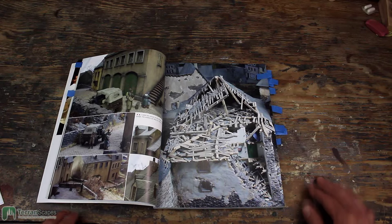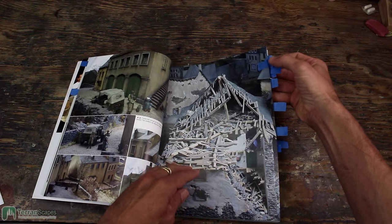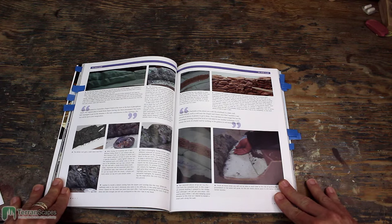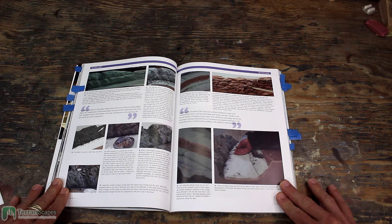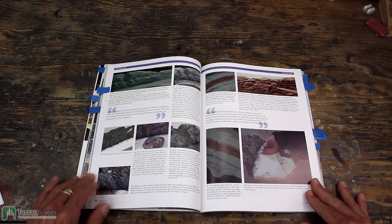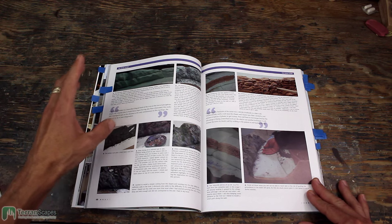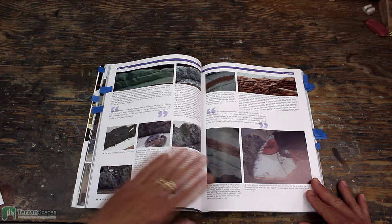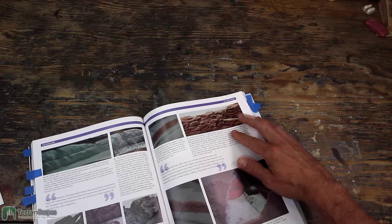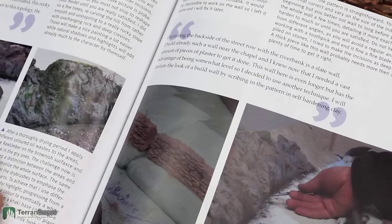And let me just say, there's a lot of town that he detailed. In terms of the variety of materials, you can get a sense here of how he is working on this river section. He's using foam to create the superstructure of it, and he talks a little bit about using clay for the rock wall adjacent to the river. You can see some of the detailing here as he talks about how he finished some of the stonework.